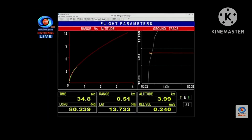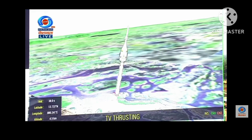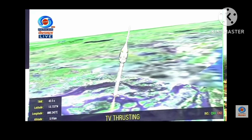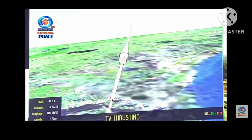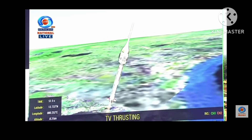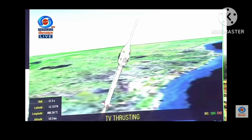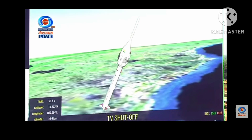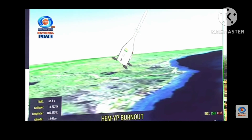Plus 25 seconds — performance nominal. Plus 30 seconds. Plus 1 minute. Engine thrust cutoff. Crew Escape System separated. HEM motors initiated. Grid fins deployed.